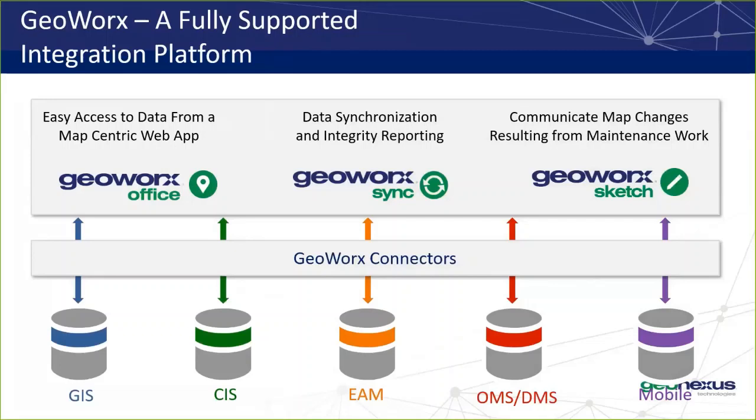As you can see in this slide, GeoNexus provides a platform with three products that help ensure integrity for enterprise data. The first is GeoWorks Office, which provides a spatial context for your enterprise data such as GIS, CIS, or EAM data. Then we have GeoWorks Sync, which provides back-end integration of the data. And finally, we have GeoWorks Sketch, which is a redlining tool — we won't be showing it in today's presentation, but if you'd like more information, please let us know.